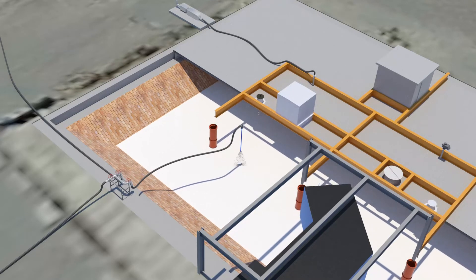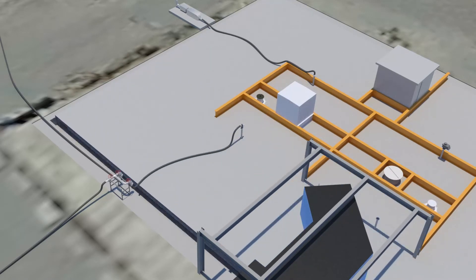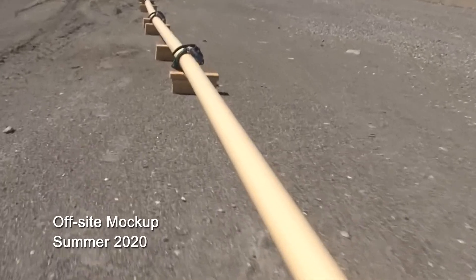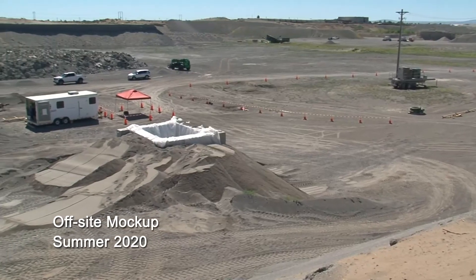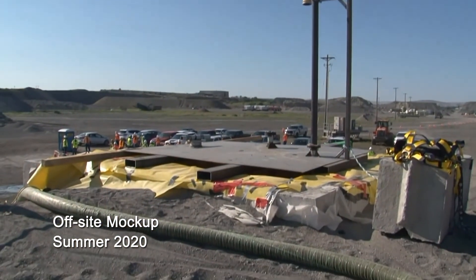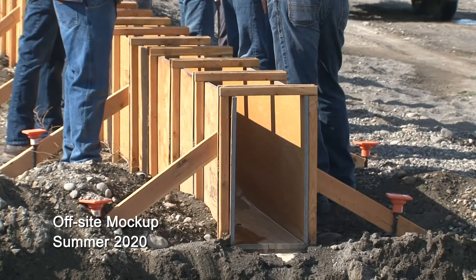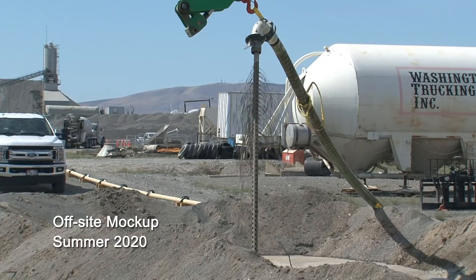The product will stabilize the structures while not precluding future remedial actions or final closure decisions. An off-site mock-up of the CDF and grout conveyance system and placement demonstration was part of field work preparations. Mock-ups are used extensively at Hanford to allow workers to train with tools and equipment and perfect means and methods, all in a clean environment. This helps ensure project safety when work begins in the field.